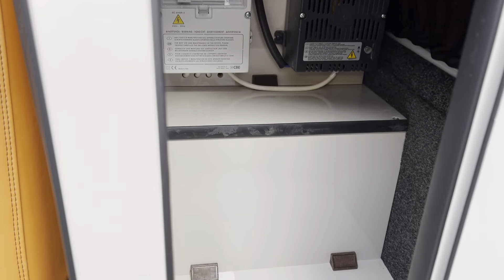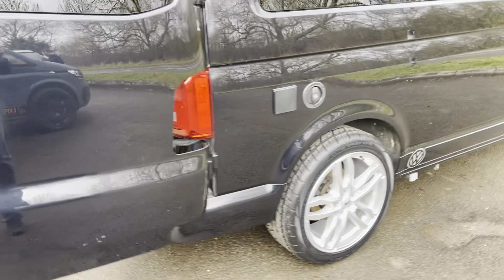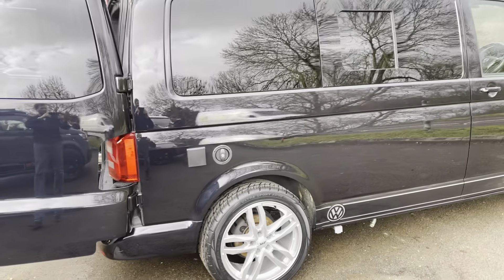All of your electrics are stored in this cupboard here, along with your leisure battery. Moving around to the side, you've got the water fill point.